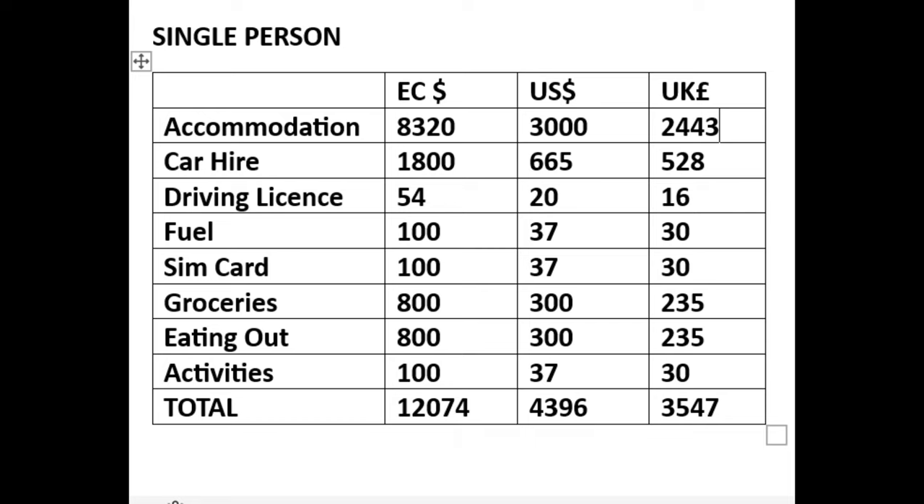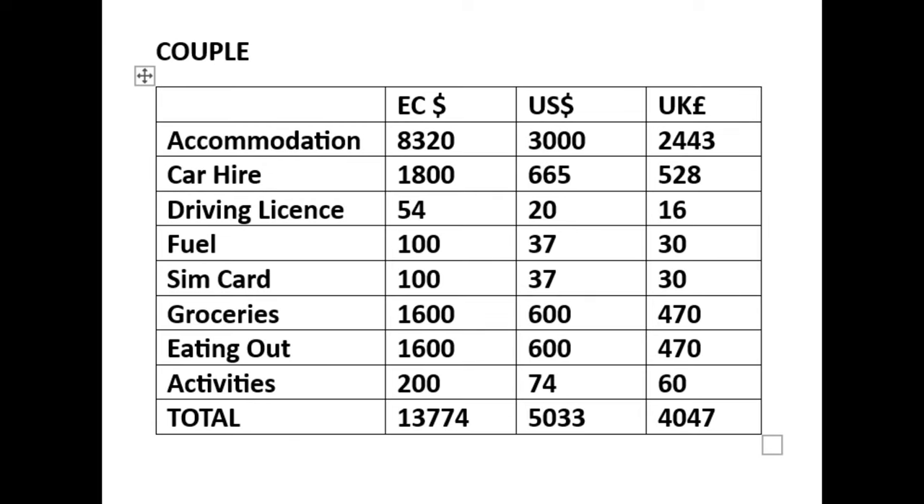To summarise all the costs: for a single person you can expect to pay around $4,396 a month or £3,547, and for a couple $5,033 or £4,047. These costs will depend on your circumstances and are based on my own spending. I hope that gives you a good idea of what it costs to live in the Caribbean for a month — it will vary depending on your accommodation choice, whether you have a car, or extra activities. If you have any questions please leave a comment below. Ciao for now!